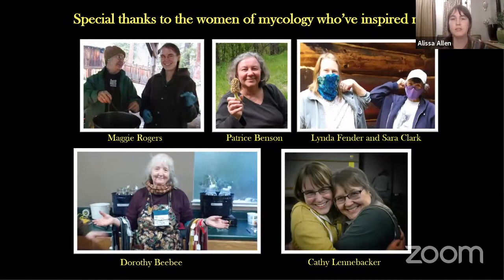I want to say a special thanks to the women of mycology who have inspired and invested in me — without these ladies, I wouldn't be where I am today. Also a special thanks to Noah Siegel for contributing a lot of the photos that were in this talk and for sharing his love for fungi with everybody, and special thanks to HBMS for having me here. Thank you all, and I'm happy to answer any questions you may have.